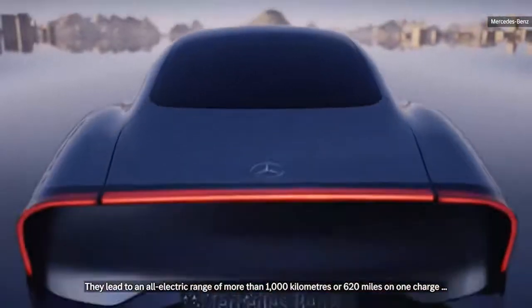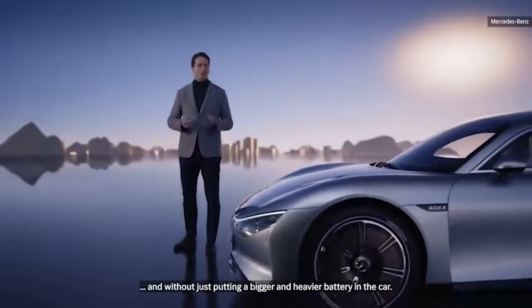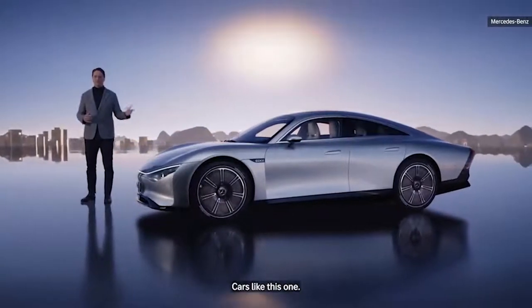They led to an all-electric range of more than 1,000 kilometers, or 620 miles, on one charge — and without just putting a bigger and heavier battery in the car. We will build the world's most desirable electric cars. Cars like this one.